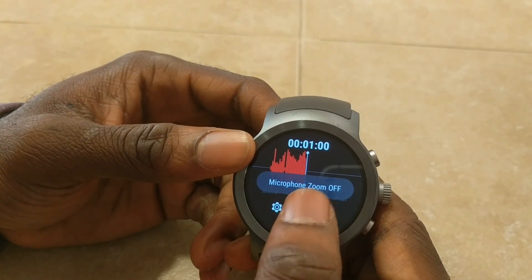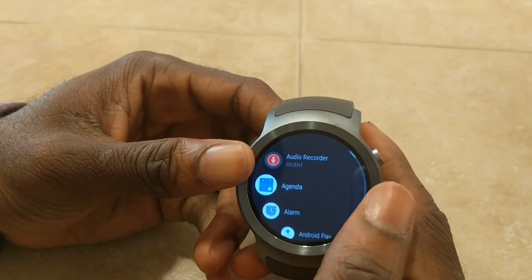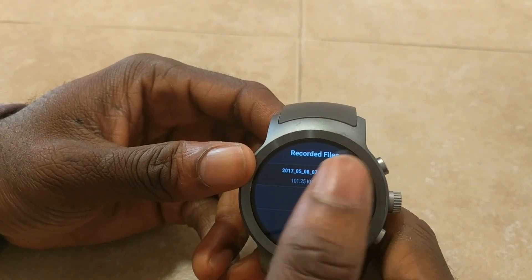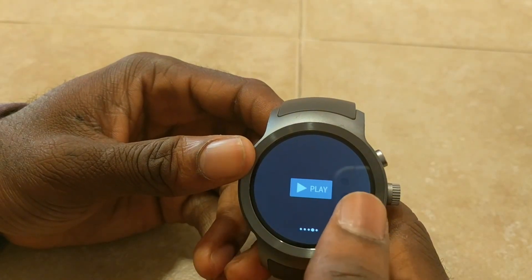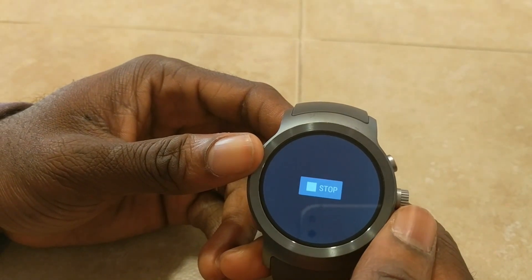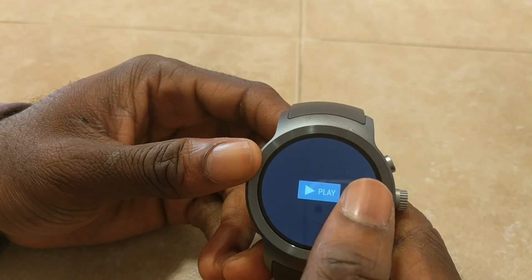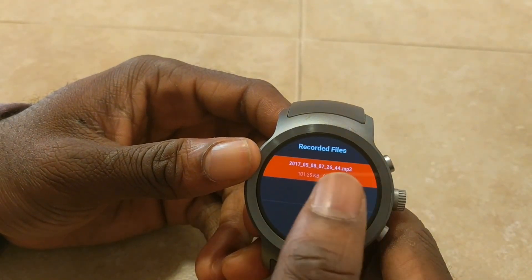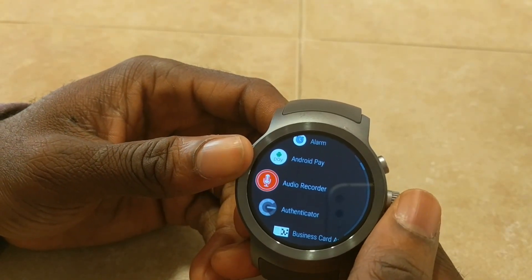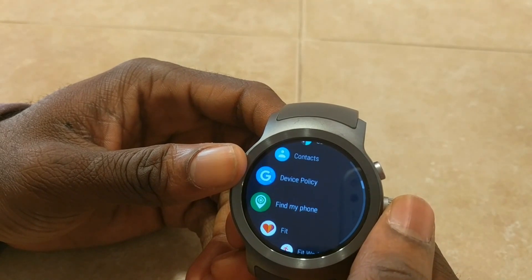When you're done, scroll right and you can send it to your phone or just hit play here. As you can see, the quality is really clear. This watch has a microphone and a speaker, so you can hear your audio right through the watch. If you don't have a speaker, you can send it to your phone and it works great.